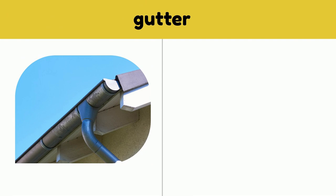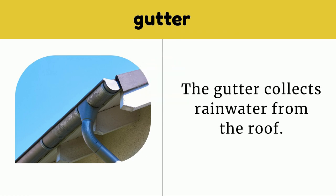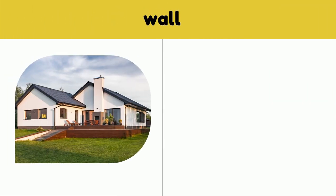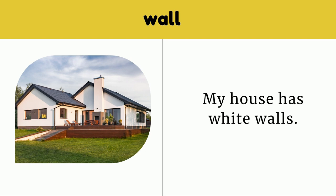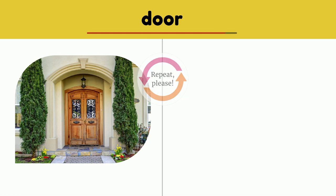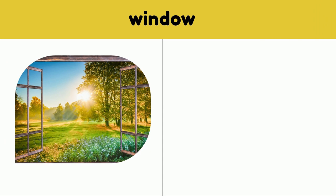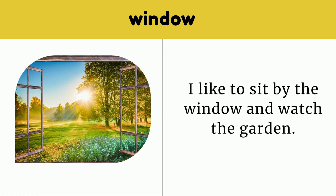Gutter. The gutter collects rainwater from the roof. Gutter. Wall. My house has white walls. Wall. Door. The front door is made of wood. Door. Window. I like to sit by the window and watch the garden. Window.